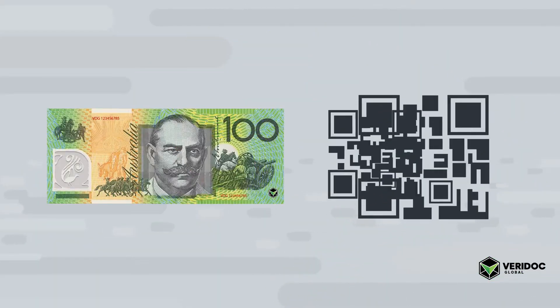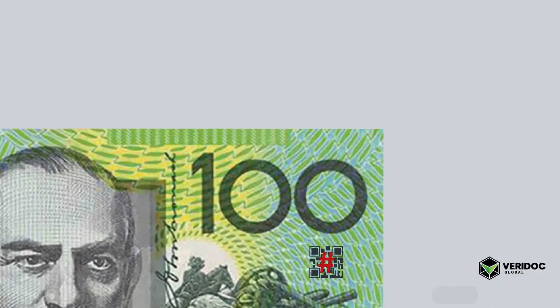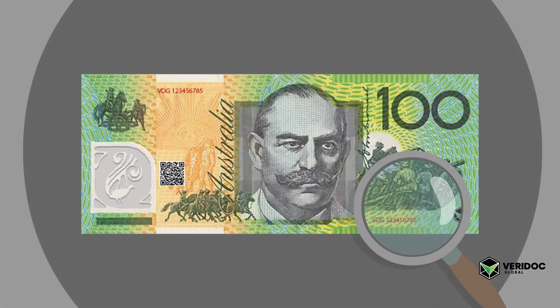Veridoc Global's solution uses a unique QR code on every banknote with a unique hash value inside the QR code. The unique hash value is generated by Veridoc Global's encryption algorithm, which looks at the banknote's unique serial number and other unique identifiers.